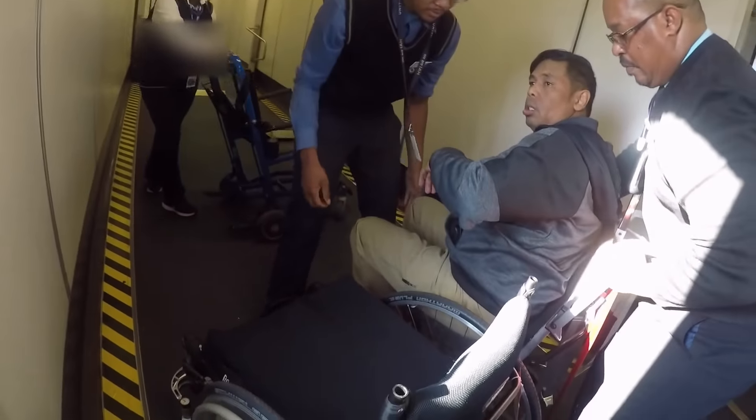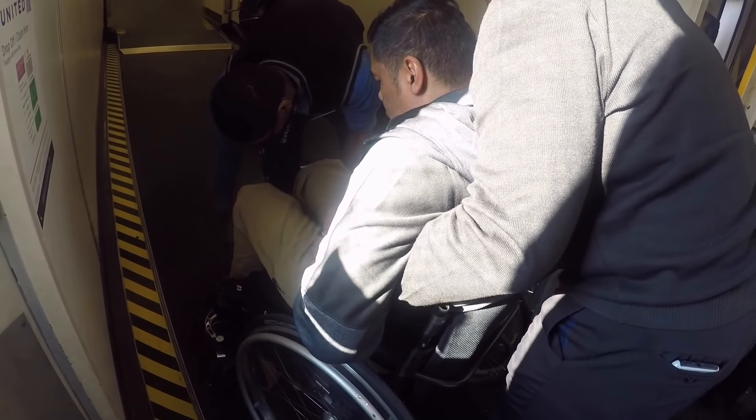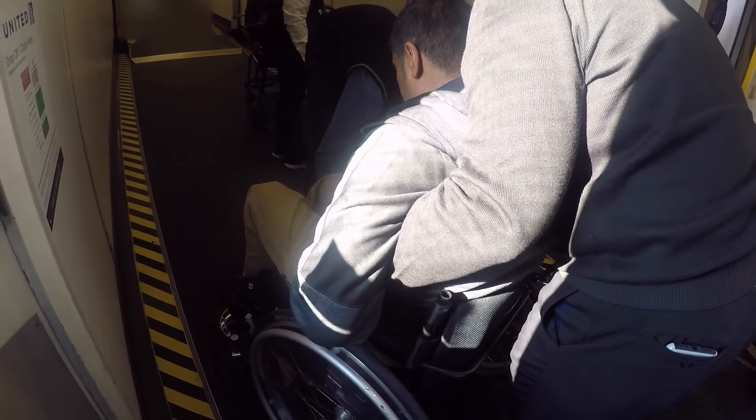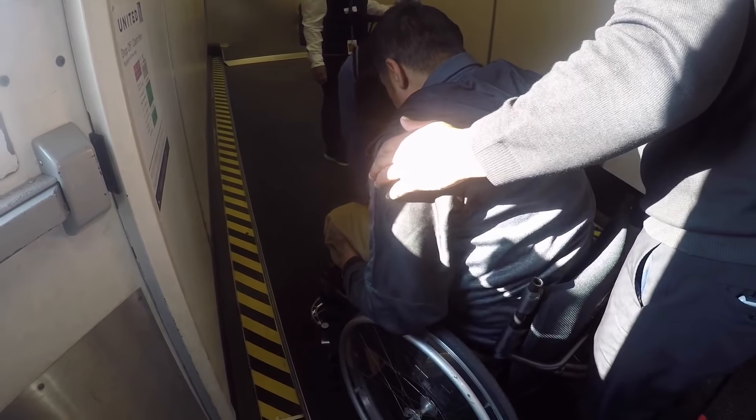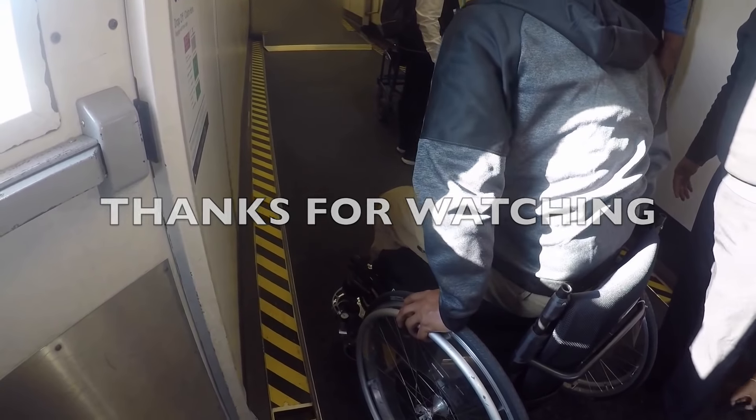Coming up next at the end of this video, I'm going to show you two examples of how not to transfer on the plane, or how not to let them transfer you, and the mistakes that can happen. I hope you watched all of this and enjoyed it.